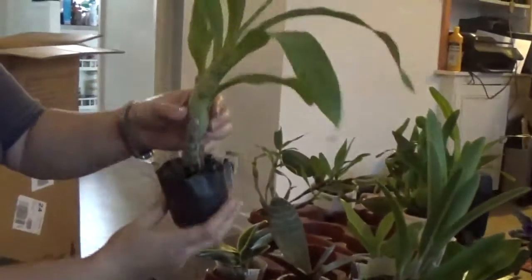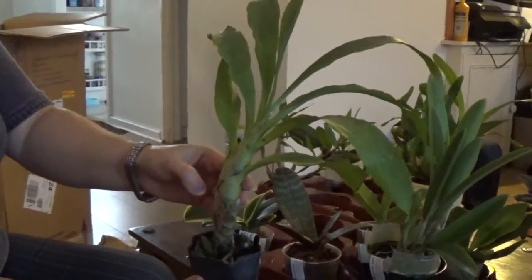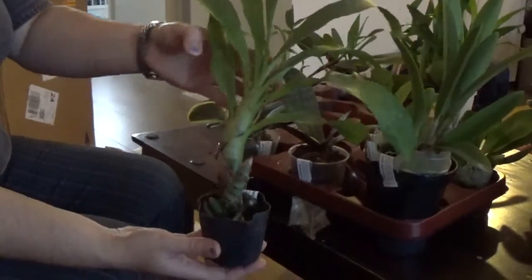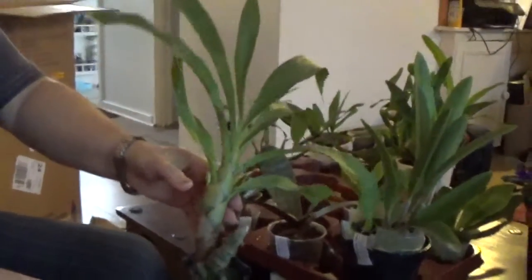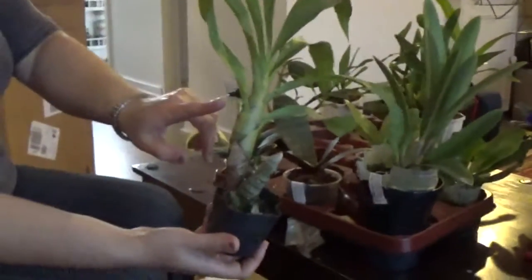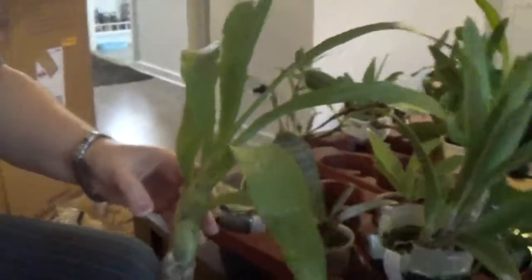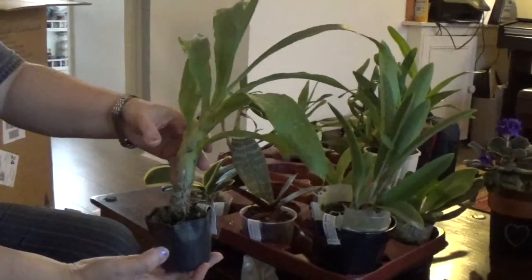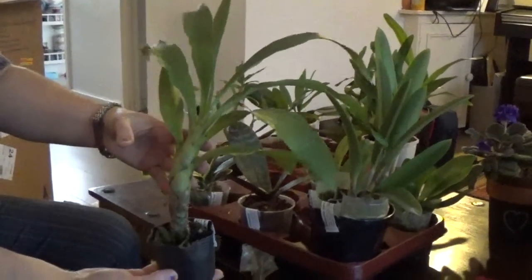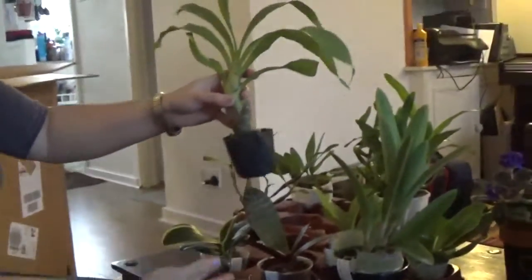Next I've got Zygopetalum Wine Delight, and I've wanted this for a long, long time. Look at this — it's a lovely, lovely plant with a flowering spike. I hope it doesn't abort. It said one year from flowering, but they seem to start flowering from a very young age.